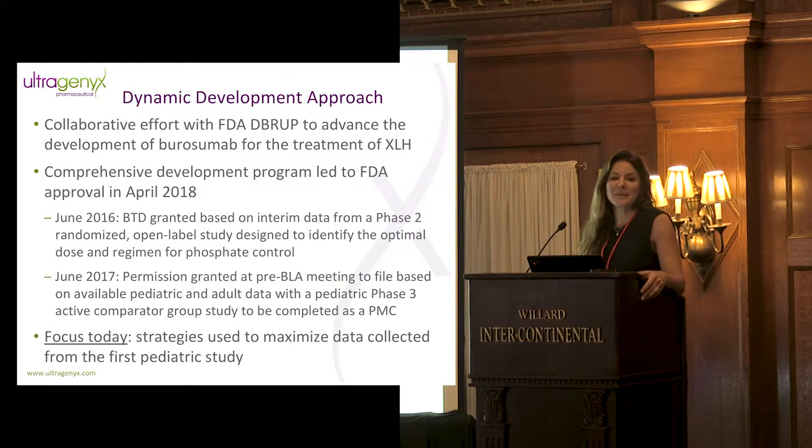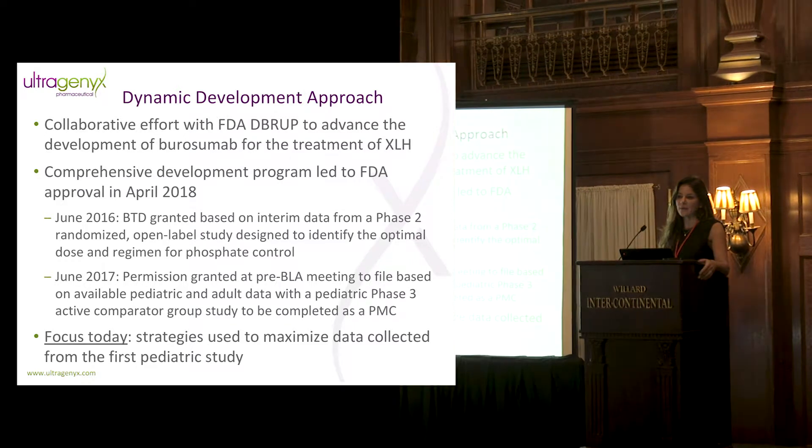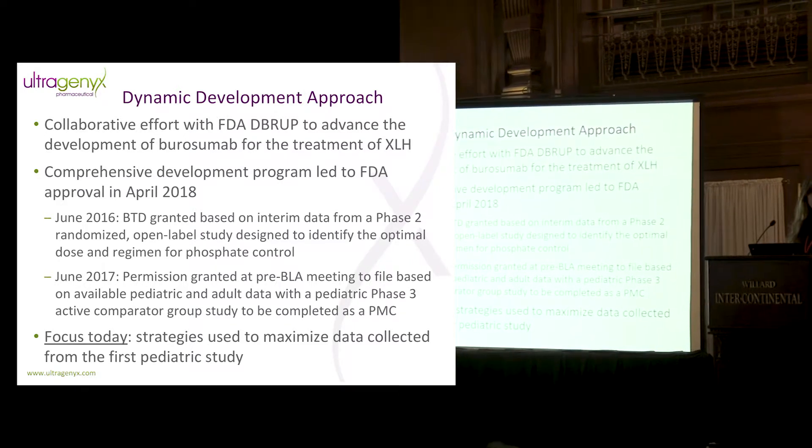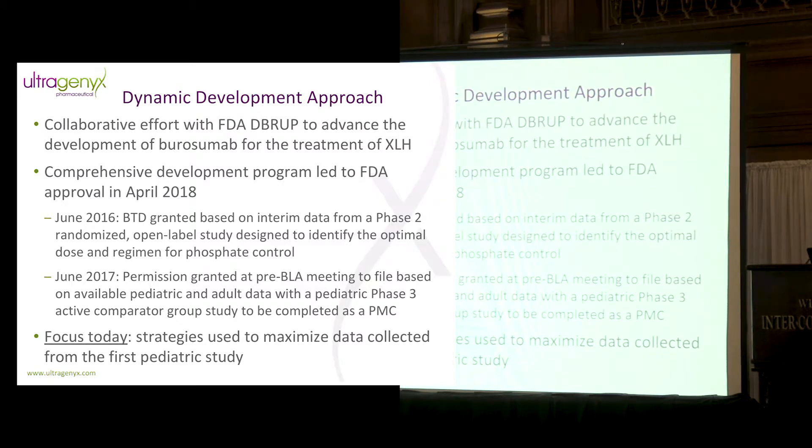We use a dynamic development approach to our trials, and I want to highlight some of the strategies that we use within the company and how we were able to leverage these to engage in what became a very collaborative effort with FDA to advance the development of burosumab for XLH.